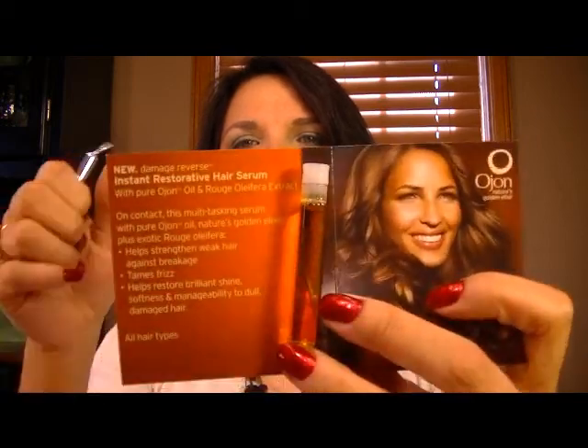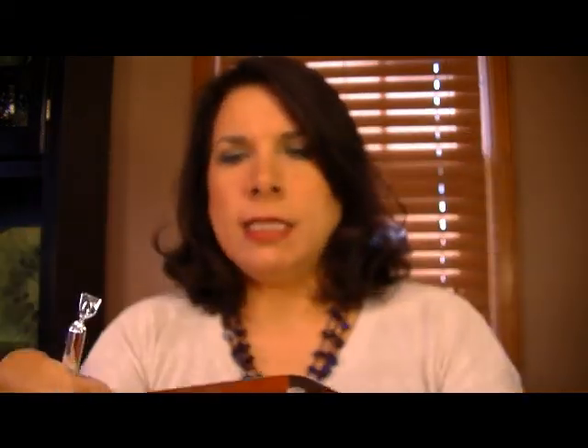We have got a sample of Ojon oil and it says 'Up the shine, forget the frizz — instant restorative hair serum with pure Ojon oil and rouge olifera extract.' It helps restore brilliant shine, softness, and manageability to dull, damaged hair.